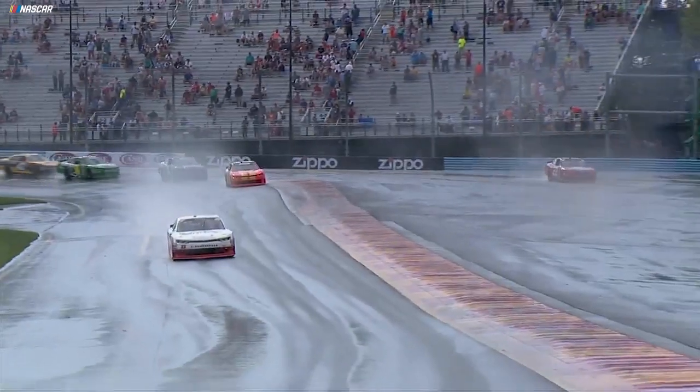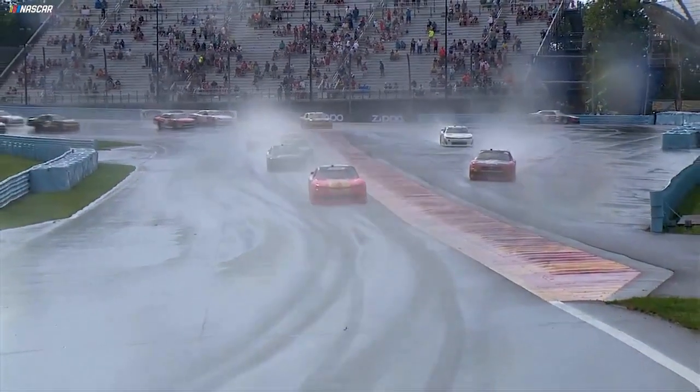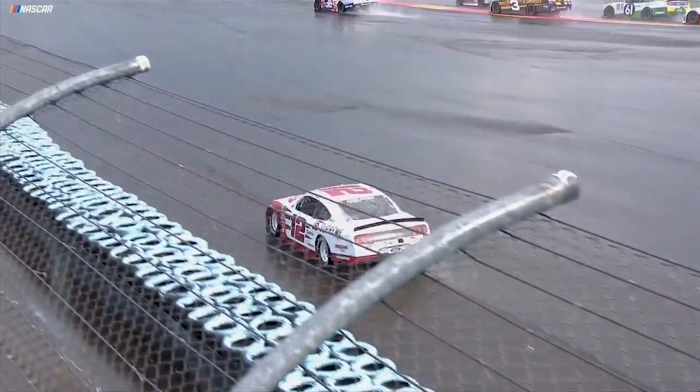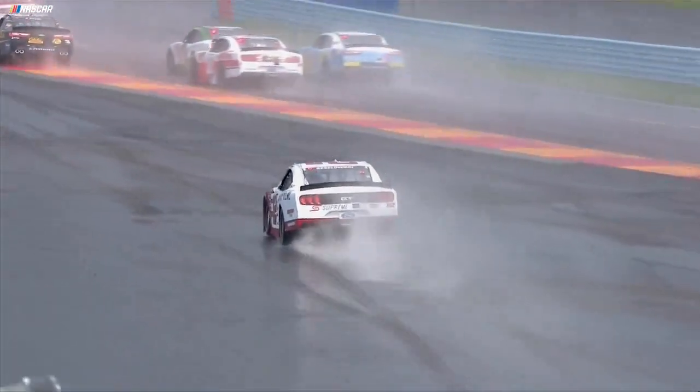We talk about Cup guys always having the great experience, but as you can see — very wide, wide, wide goes the 12, right out by the wall. None of these guys could have run yesterday; why didn't they get out in the rain? Your track is clear.